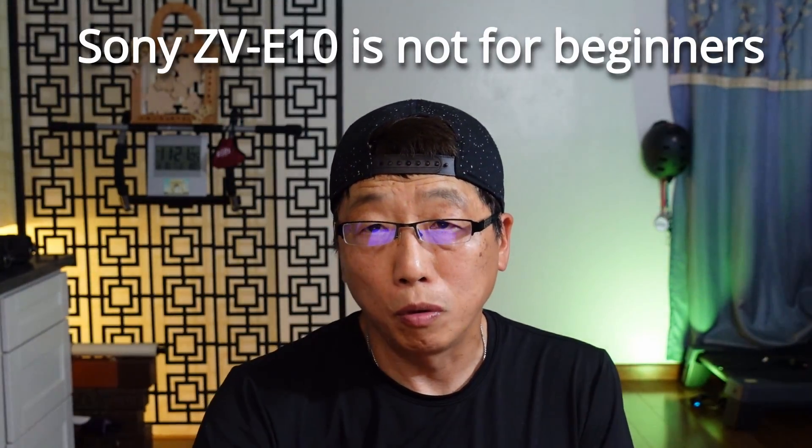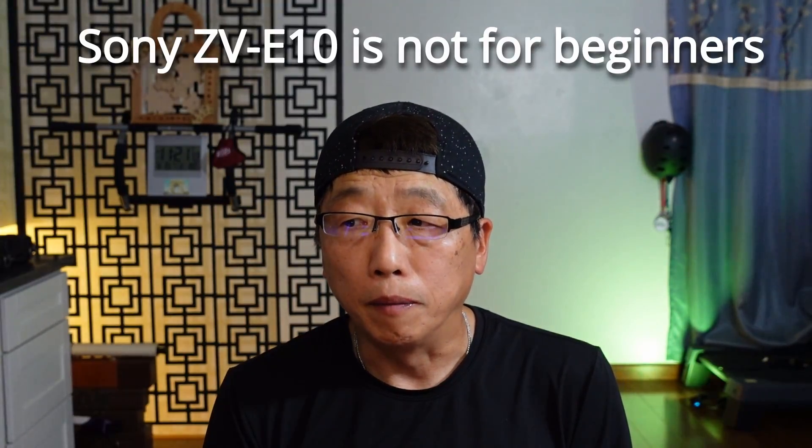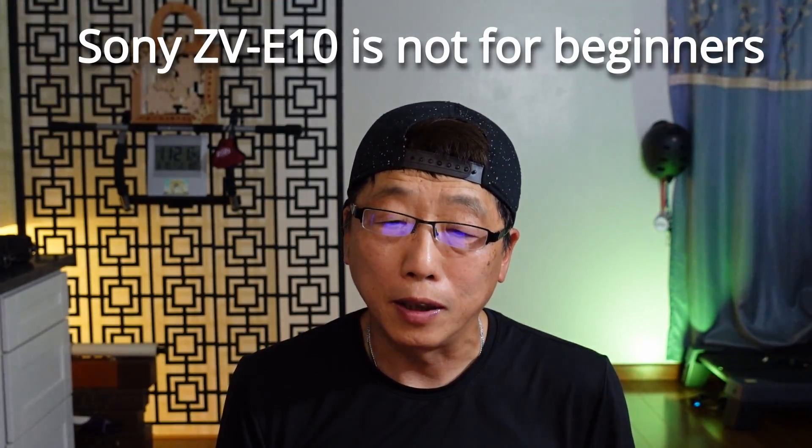Another thing is, if you're a YouTuber shooting regular video, you don't need many functions. The ZV-E1 is good enough for YouTubers, and that's what I'm using. So what is the ZV-E10 actually for? Today we understand — it's for people who already have A-mount lenses and want more functionality: a new sensor, new card support, high speed, a new camera — but without spending a lot of money. The ZV-E10 is the best way for this kind of photographer to keep their old lenses while getting new camera features.